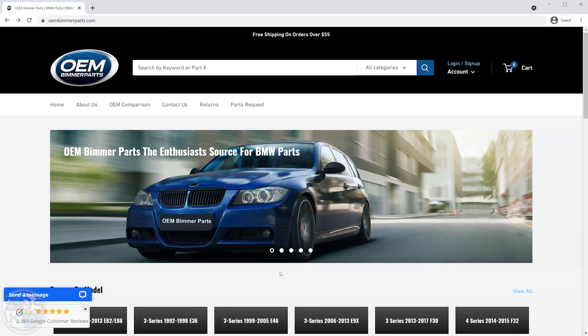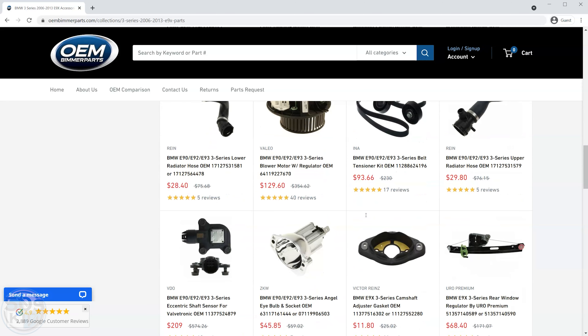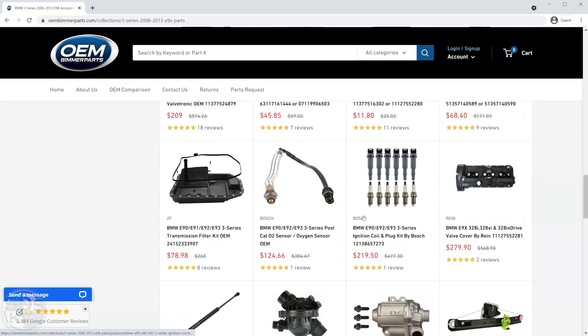This week's sponsor is oembimmerparts.com. I love this website — they've got super fast two-day shipping, multiple warehouses all over the U.S. so they can get your parts out to you as fast as possible. The website is well categorized, not a lot of extra stuff, just the most popular parts you're going to need. They carry OEM brands and some quality aftermarket brands as well. If you are in the market for BMW parts of any kind, please check out oembimmerparts.com.